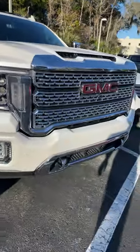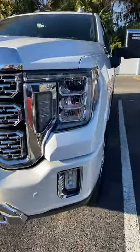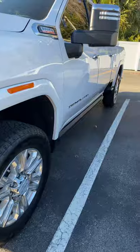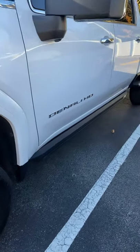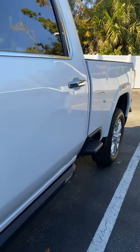It's in excellent condition. It's the white pro color, and he also had the retractable steps installed on this vehicle as well — just an expensive add-on.